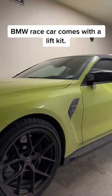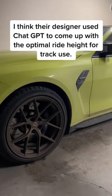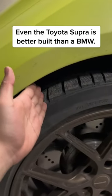BMW's race car comes with a lift kit. I think their designer used ChatGPT to come up with the optimal ride height for track use. Even the Toyota Supra is better built than a BMW.